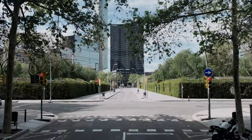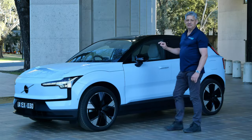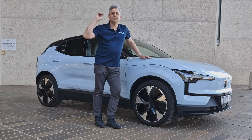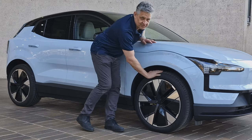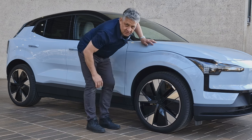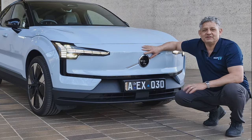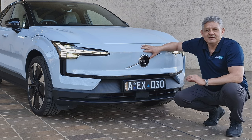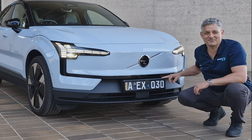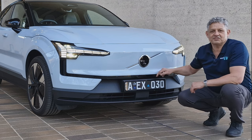It looks absolutely outstanding in the flesh — these photos don't do it justice. This one has the Ultra package, which includes just about everything possible. It has fantastic 20-inch rims — alloy with plastic inserts — really stylish with not a mark on them. The car looks absolutely brand new. It's got the Volvo badge, so everything you expect in terms of safety comes with the name. It also includes the EX030 custom number plate, staying with the car in that Euro style.